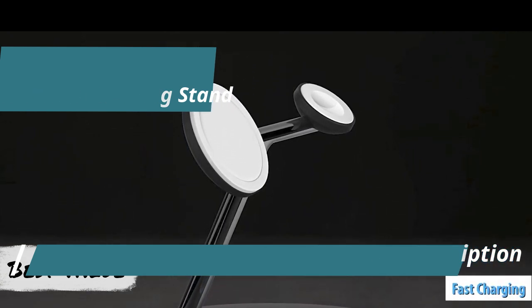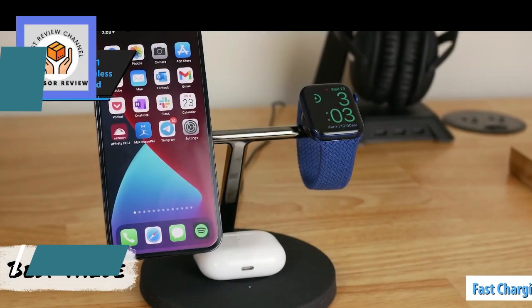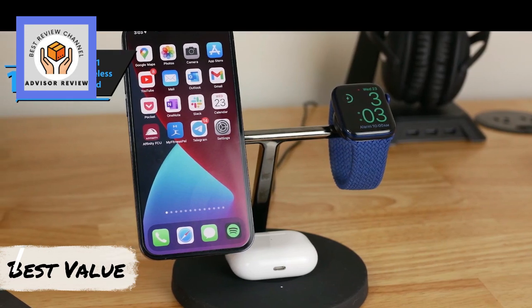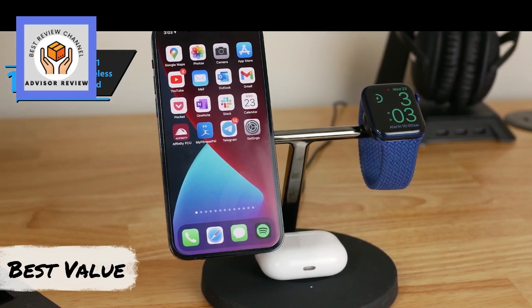It supports fast charging, enabling an impressive speed that can boost your iPhone and Apple Watch Series 7 or later from 0 to 80% battery in just 45 minutes. Overall, this model delivers top-notch performance at the best possible price.